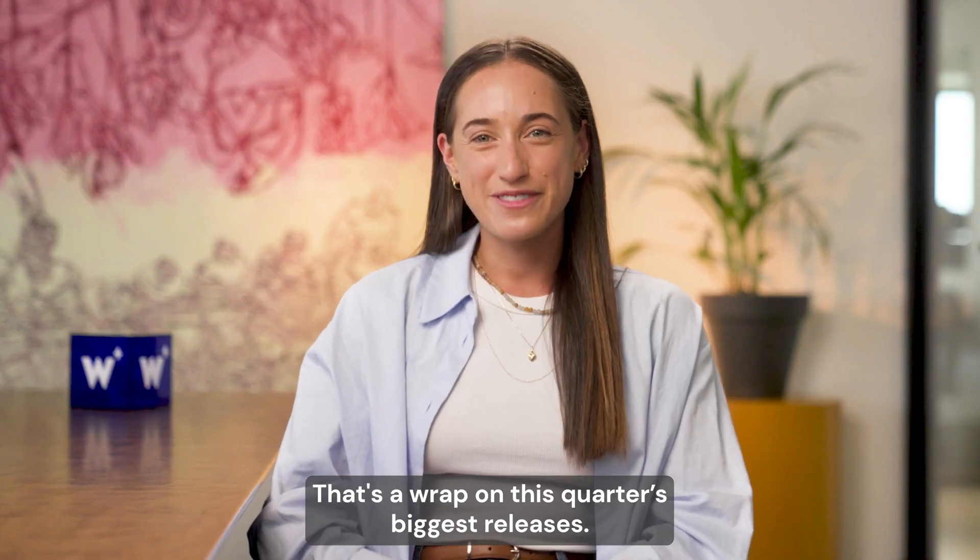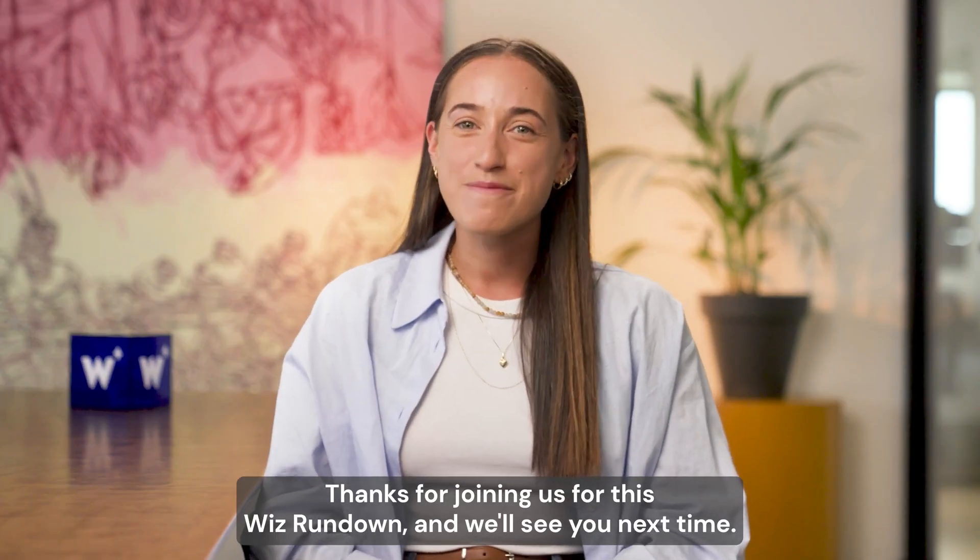That's a wrap on this quarter's biggest releases. Thanks for joining us for this Wiz Rundown and we'll see you next time.